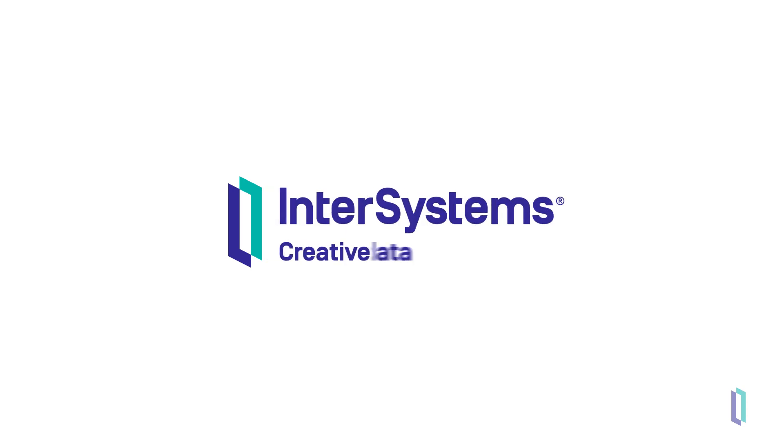To learn more about InterSystems products and decide which one is right for you, visit intersystems.com.